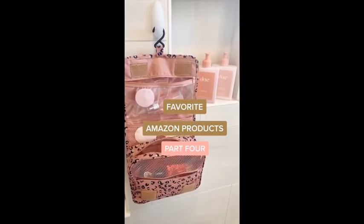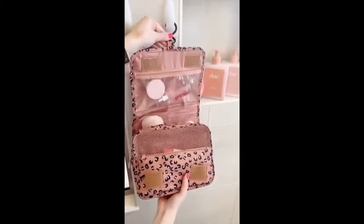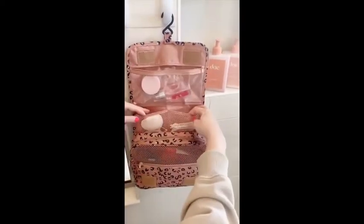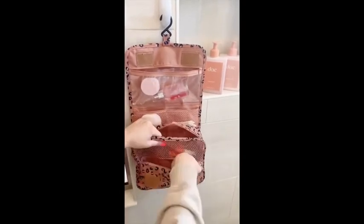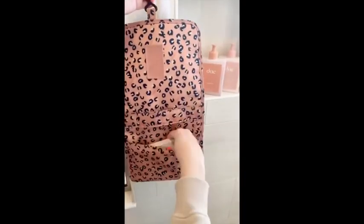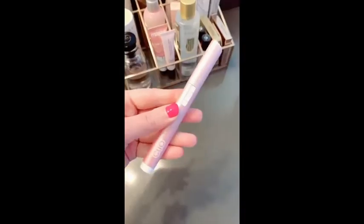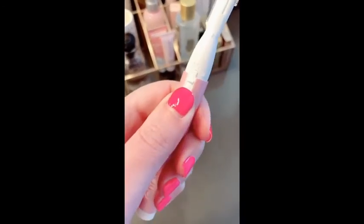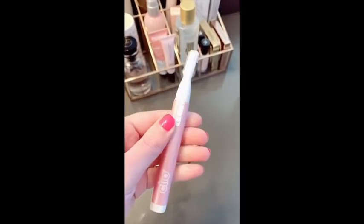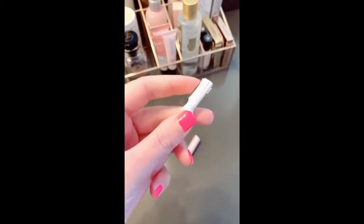Favorite Amazon products part four. This little toiletry bag for traveling is one of my favorites. I love it because there's a little hook so you can hang it up and easily see all of your stuff. There are a lot of different compartments and pockets so it can hold quite a bit, and it just folds up nicely in your suitcase. This little electric trimmer for your face works like a tinkle razor but electric — it gets all the peach fuzz off so your skin is nice and smooth, and it doesn't hurt at all.